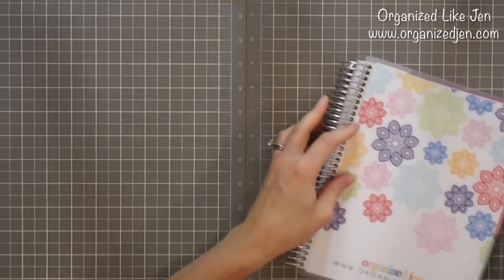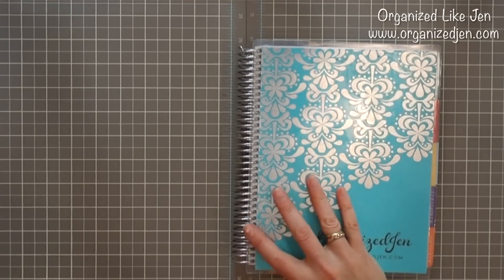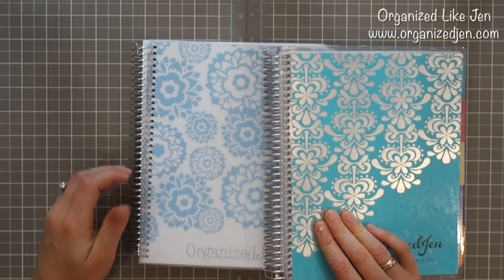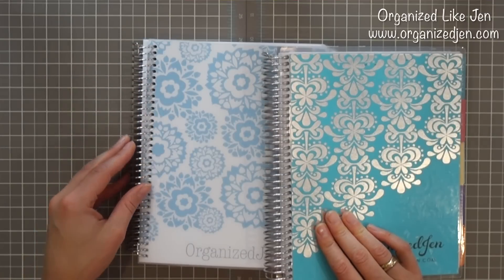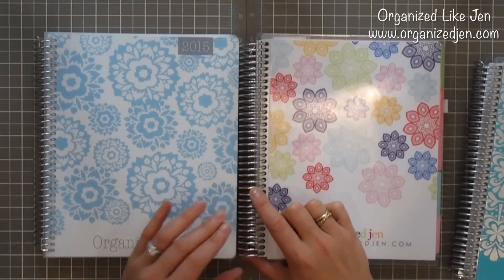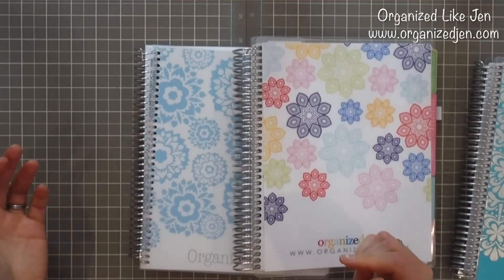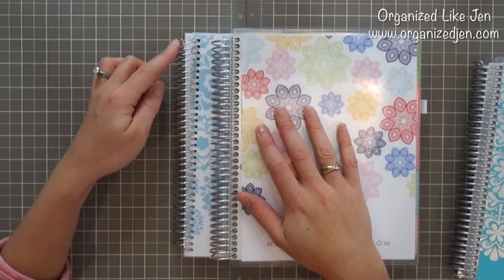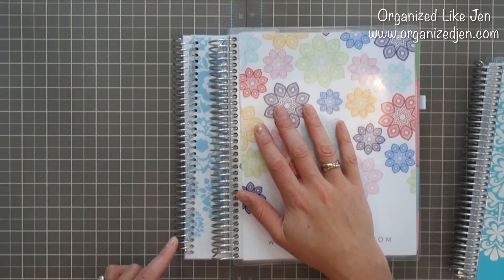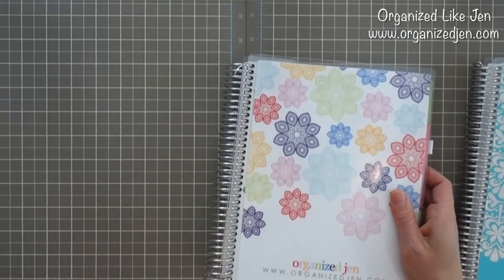I'm pulling over my 2015 planner because the interior has been updated this year. One thing I want to mention about the coil: while the Plum Paper coil is really nice and strong, the standard 12-month coil on the Erin Condren planner is a little thicker and more durable than the 12-month Plum Paper coil. I think they're both very nice — I'll do a sound test so you can kind of hear the difference between the two coils.